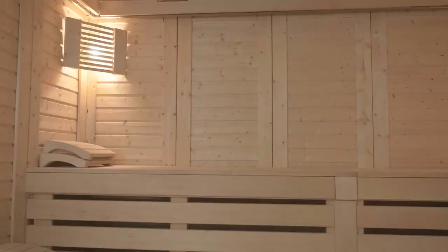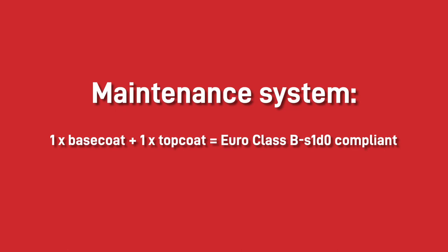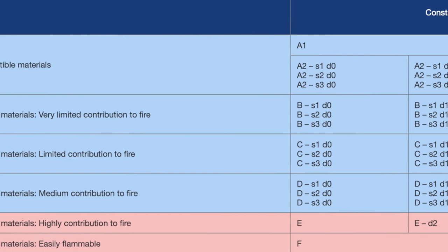Maintaining cladding to Euro-class B fire retardancy is easy — just apply one base coat layer and one top coat layer. Remember, fire protection coatings only work when applied to the correct thickness. Isolators, base coats and top coats have different coverage requirements to be compliant, so always double check the technical datasheet before using a product.